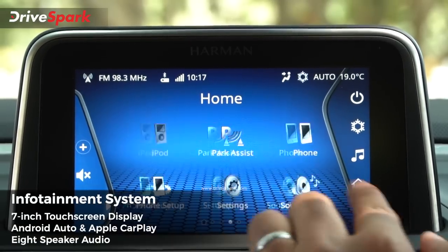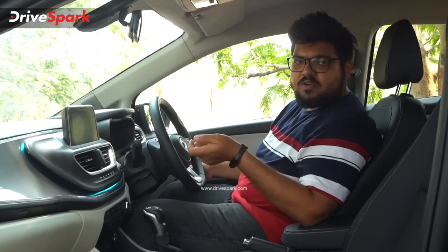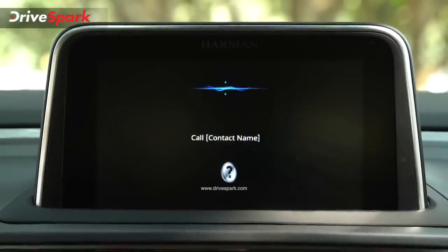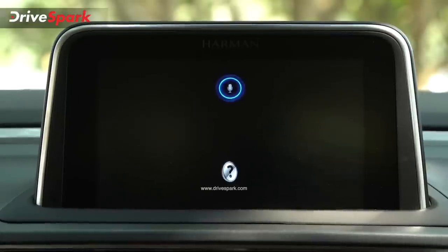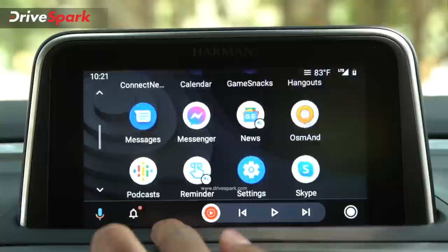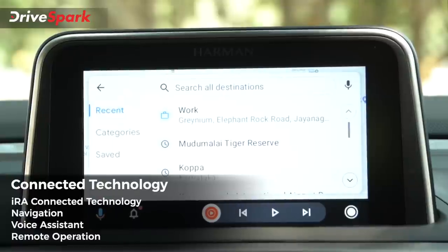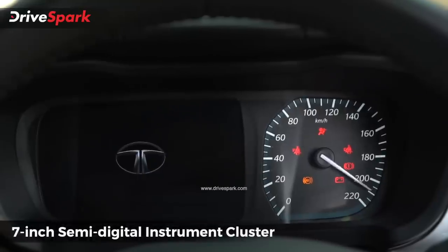There is wired Android Auto, Apple CarPlay, and voice commands. You can control hardware features through voice, for example you can control the AC — increasing the AC temperature to 20 degrees. You can also use Android Auto or Apple CarPlay with onboard navigation, which is the best feature here.